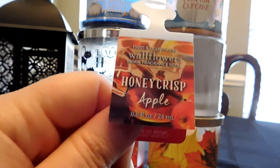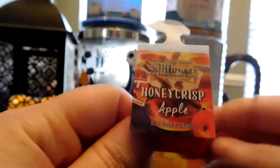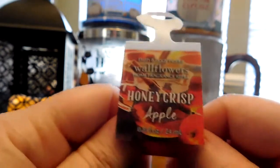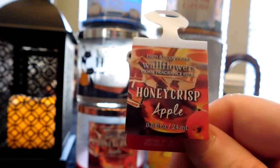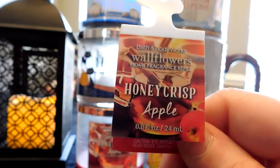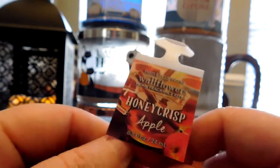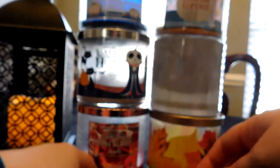I had really bought the little bat wallflower and the haunted house one this year — really enjoyed my wallflowers. Honeycrisp Apple was a lighter scent overall compared to Leaves, so it was probably better suited for a bathroom. But I really enjoyed it. I also used an Autumn wallflower and a Pumpkin Apple wallflower.